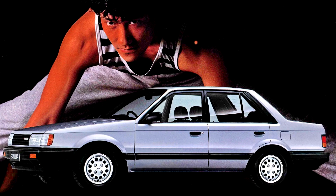A limited production Japanese-only homologation special, the four-wheel drive GTA, appeared in May 1988 and offered an additional 10 horsepower and a viscous rear limited-slip differential, similar to the later BG Familia.